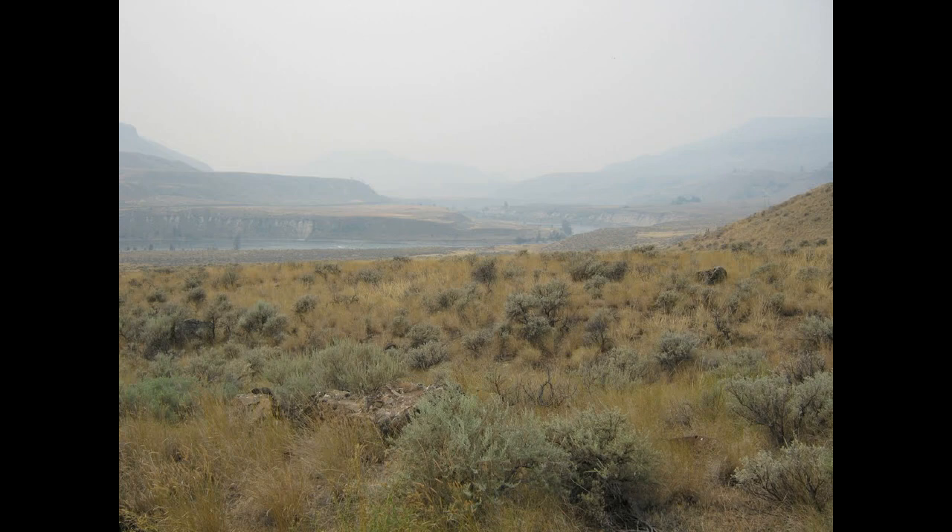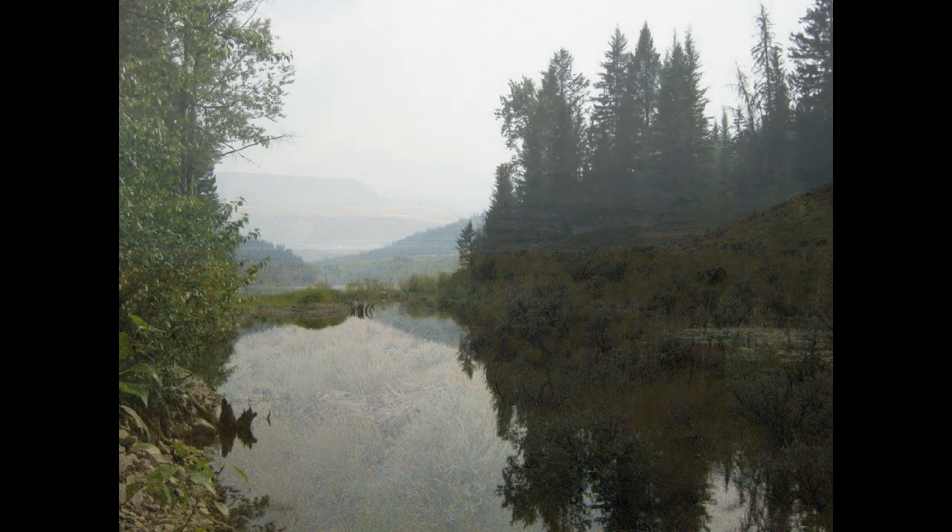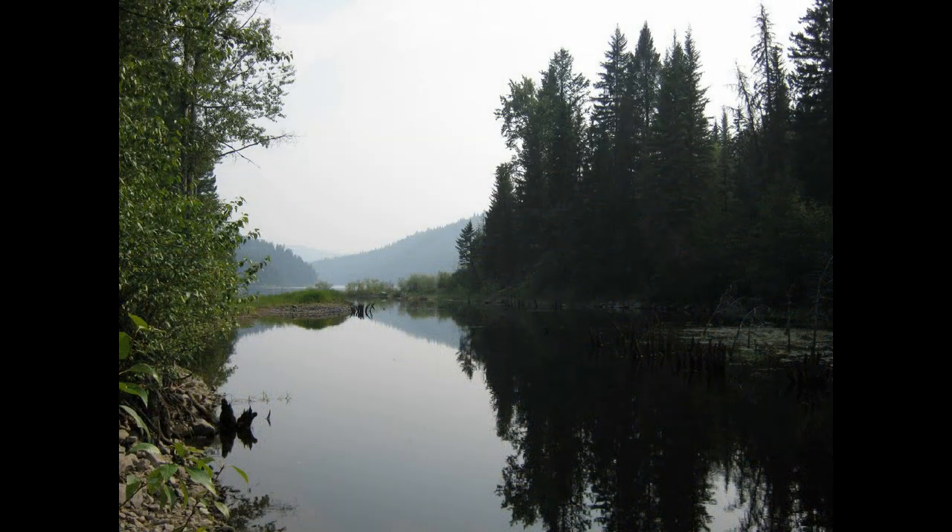Greetings, this is August 19th at 6 PM. We're looking at a picture northwards south of Ashcroft towards Cache Creek on the old road on the other side of the highway. Here we are looking southwards from Vedette.